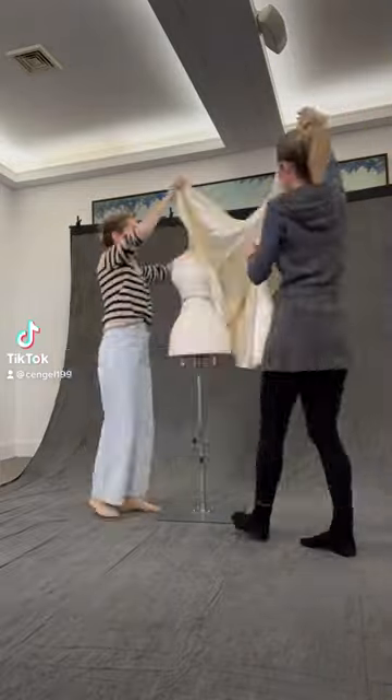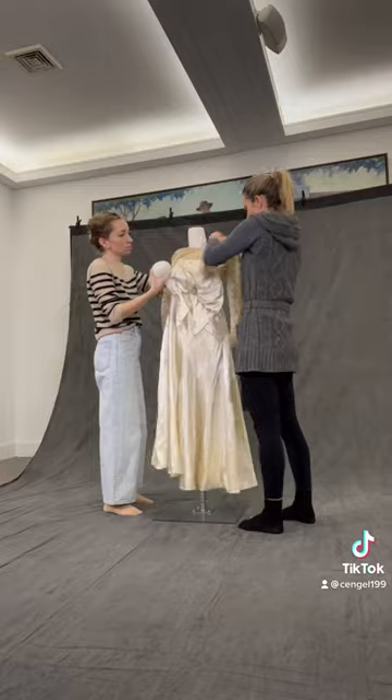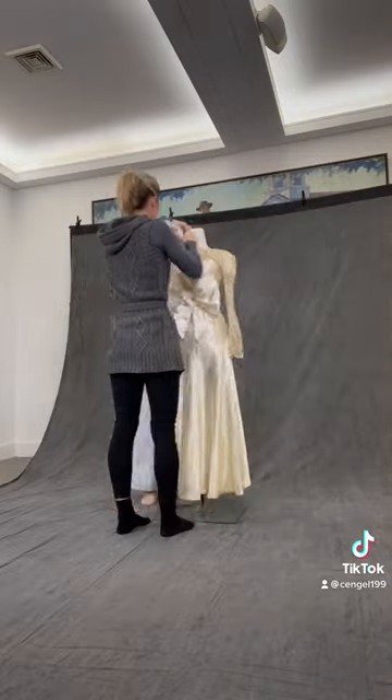My name is Charlotte and I work in the Historic Clothing Department at the New Canaan Museum and Historical Society in Connecticut. We are currently prepping for a wedding dress exhibit in the spring.